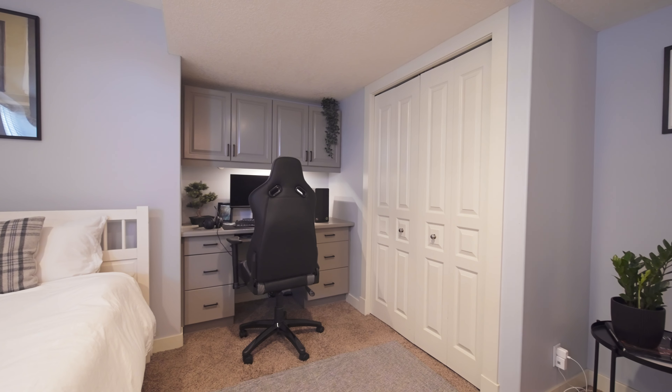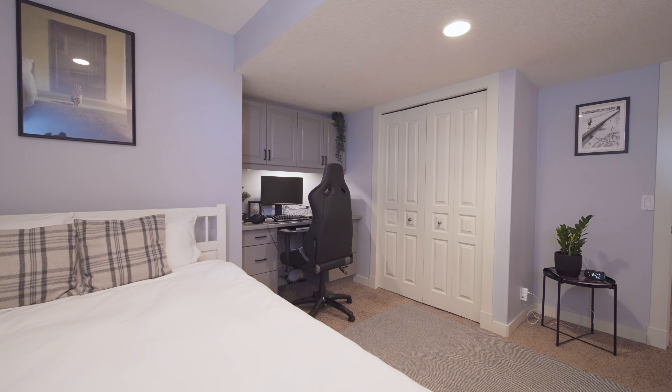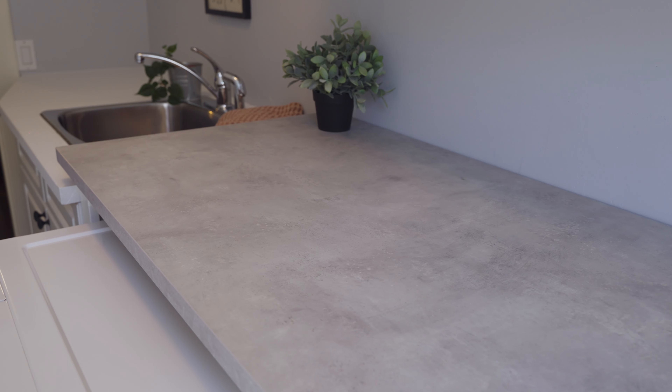The basement bedroom is huge, with its own built-in desk, making it a great fit for older kids or guests. There's also a full bathroom, as well as a very convenient upper floor laundry with sink, cabinets, and lots of folding space.